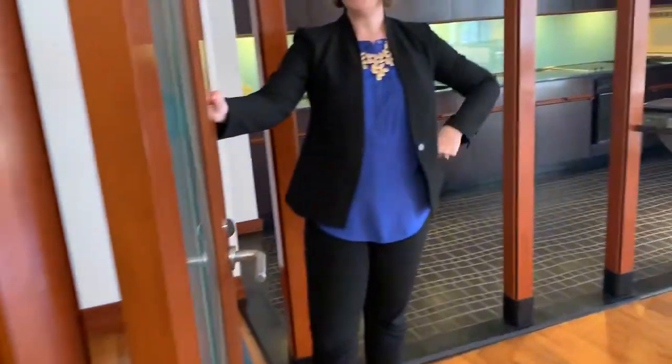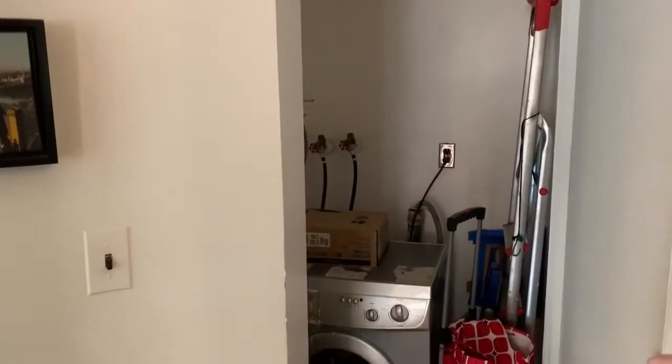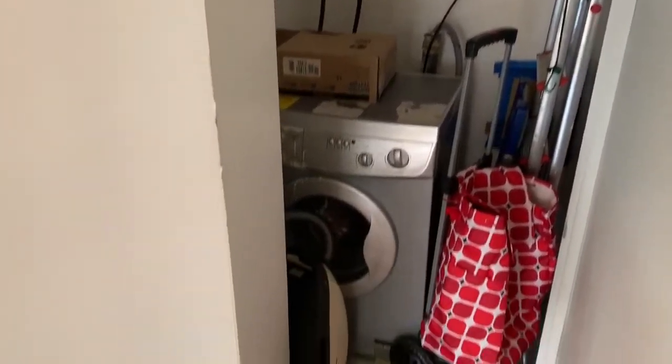And then there is actually this little secret hidden closet here that has space for a washer dryer. It's got the hookups in there.